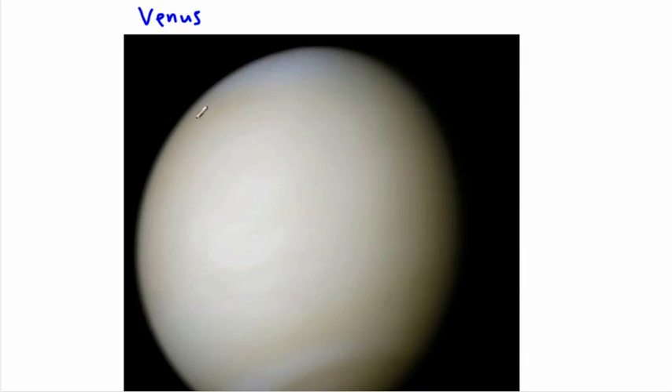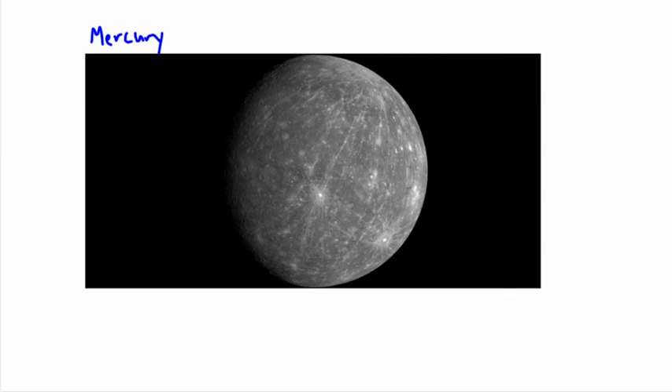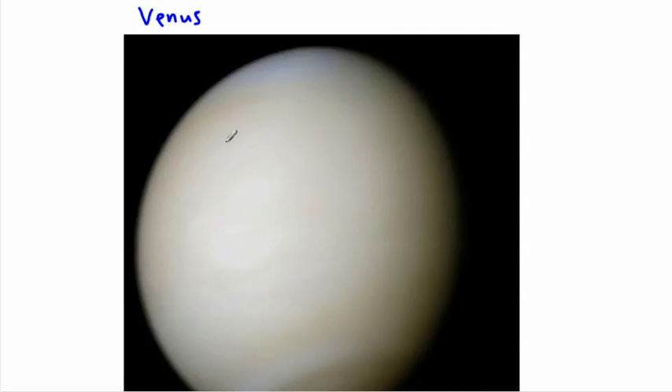We haven't landed anything on Mercury yet, but humans have landed things on Venus. The Russians sent a series of landers called Venera. Here's an actual picture of the surface of Venus. When these landers arrived, sometimes the cameras weren't pointed the right way and they didn't send signals for very long. This is not a nice place for humans — there's extremely high pressure, crazy hot temperatures, and really harmful things in the atmosphere.